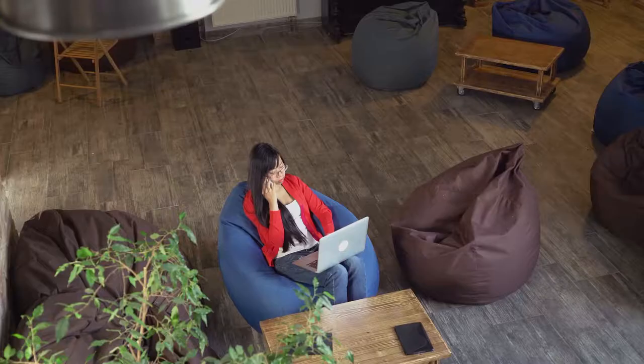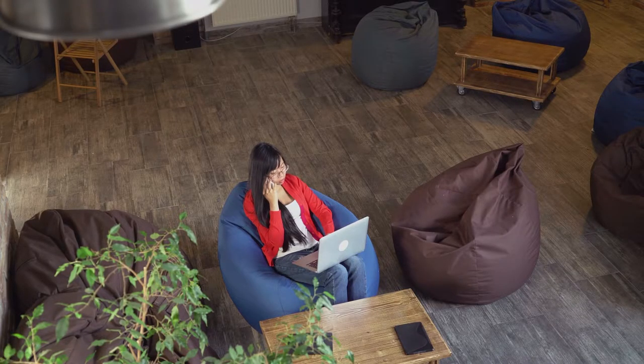Reading and Lounging: A popular option when reading for long periods of time is the beanbag chair. Pick your favorite drink, book, and sink into your chair for hours. Depending on the environment your chair will go in, think about what look you're seeking.